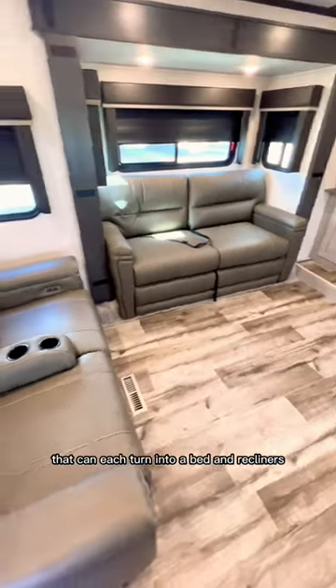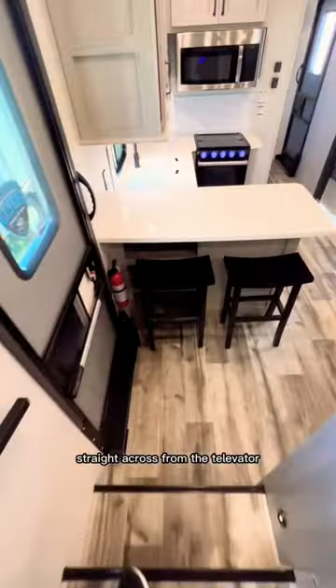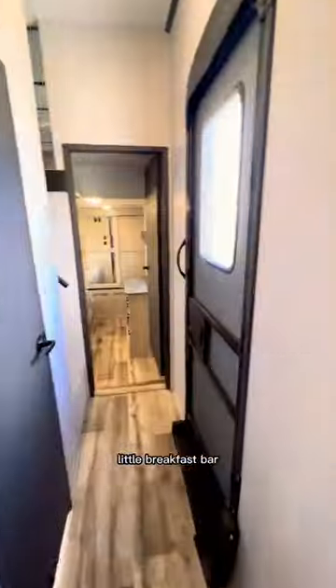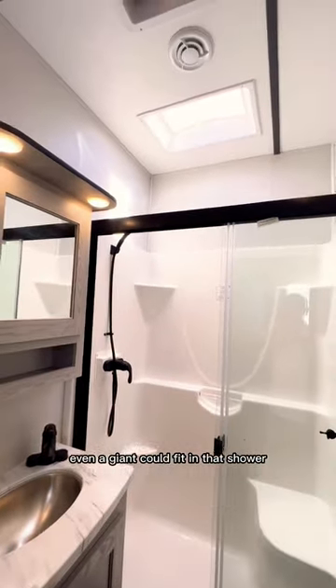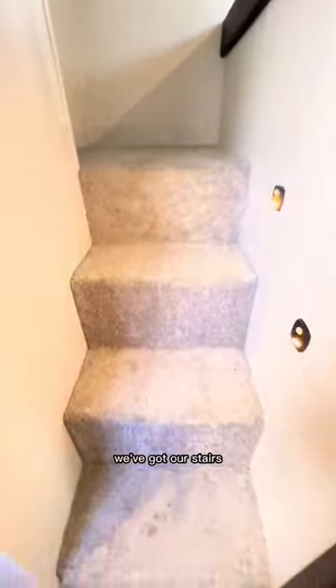Stepping into the front living area, we have two sofas that can each turn into a bed and recliners straight across from the TV. Can't forget about that little breakfast bar. There's a second entrance on the right side of the unit leading straight to the bathroom — look how tall the ceilings are, even a giant could fit in that shower!